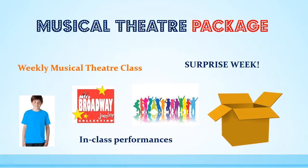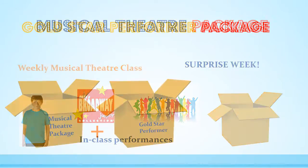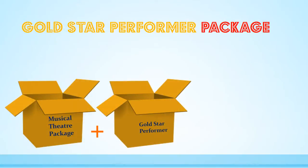Those more serious students in grades 2 and above who would like to extend their skills to a higher level are able to choose the gold star performer package. This includes everything from the musical theatre package plus an additional one hour exam class run fortnightly on Saturday afternoons. We'll be running a level 1 class next semester with students working towards their modern jazz, tap and musical theatre exams.